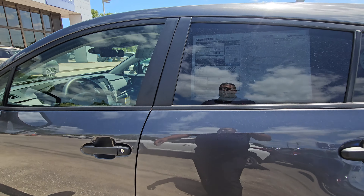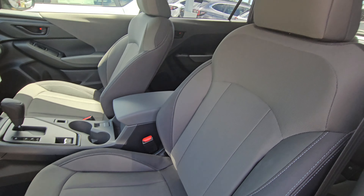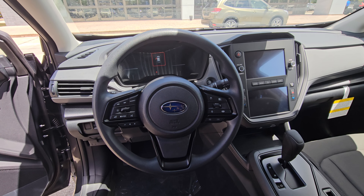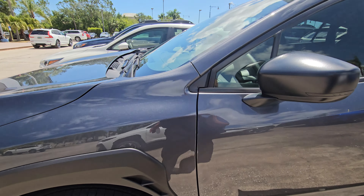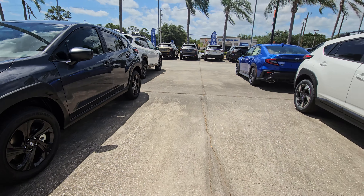Hey, Sean. Sam here with Subaru Melbourne. Just want to give you a quick walk around of the 2024 Subaru Crosstrek. This one here is a base trim, so just a quick walk around — nothing crazy. I'll show you a little bit of the body, a little bit of the inside, a little bit of the outside. This one here is, like I said, the base.